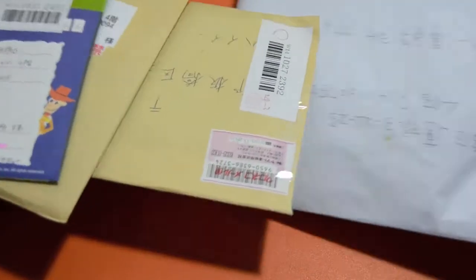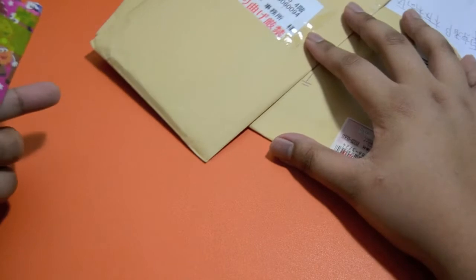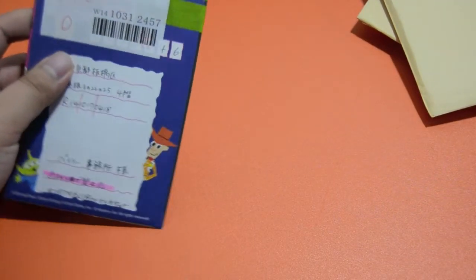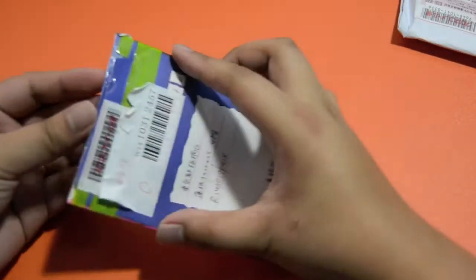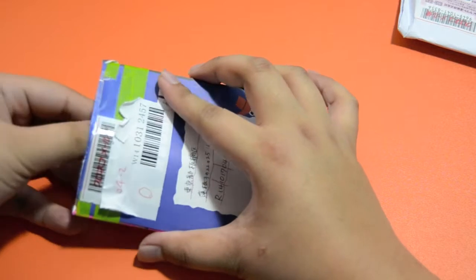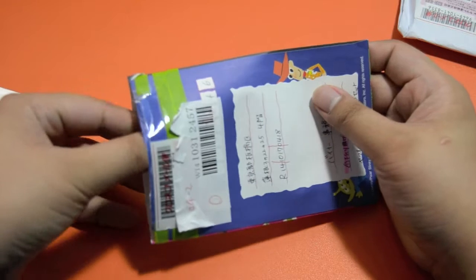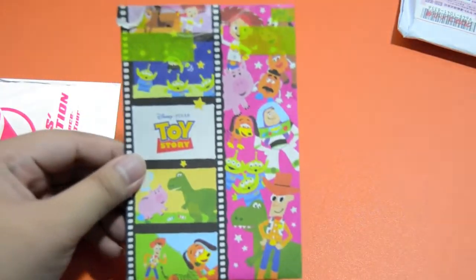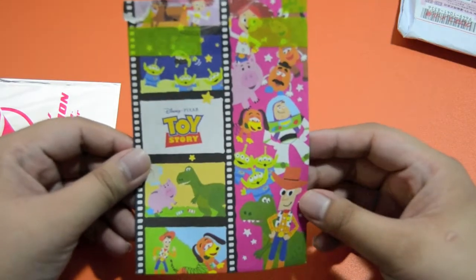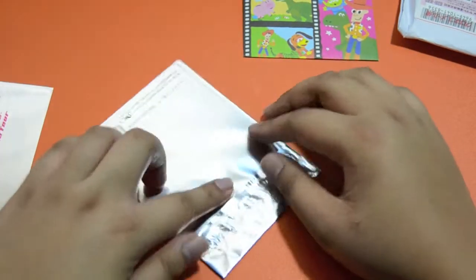Let's do this. Because of the Toy Story thing, I kind of don't want to open this. Here is the first package — oh my god, it's the Yuna cards! Is there anything left? It came in this adorable Toy Story envelope. I'll keep this because it's so cute. Yeah, these are the Yuna cards.